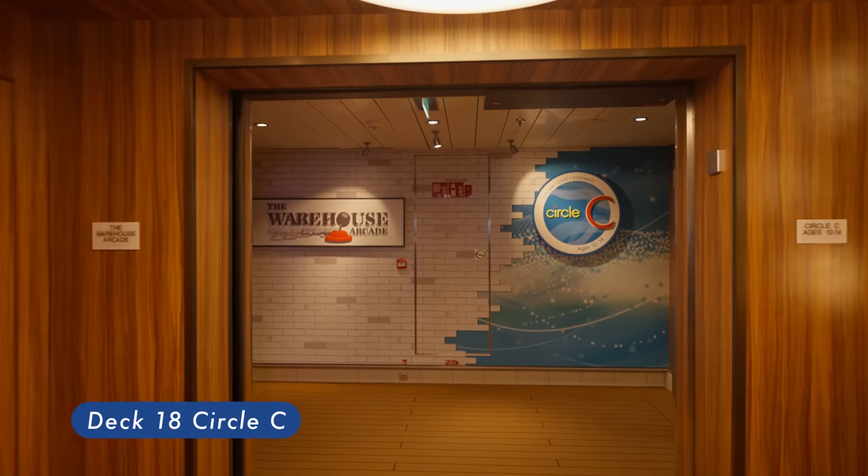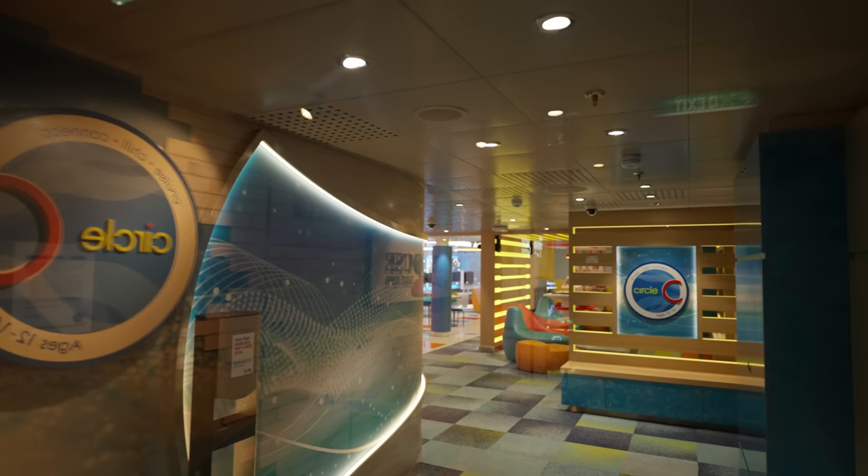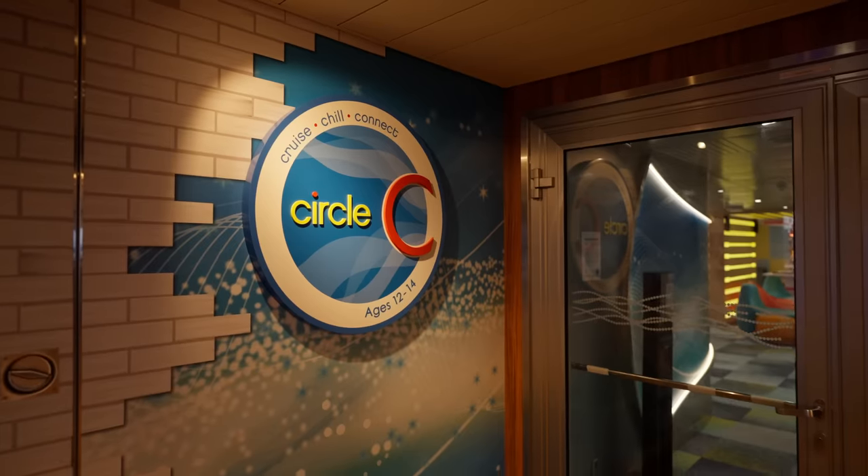Circle C. It's the on-board spot where teens ages 12–14 go to hang out, meet new friends. Unfortunately we didn't get a chance to take a look inside this time.